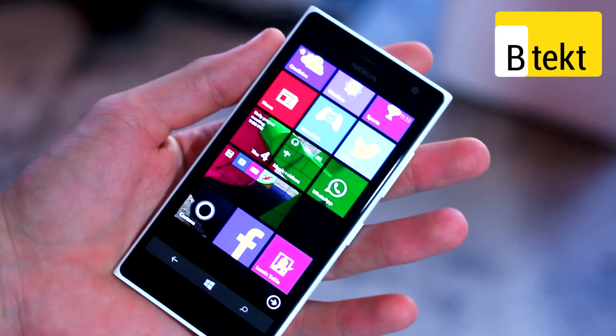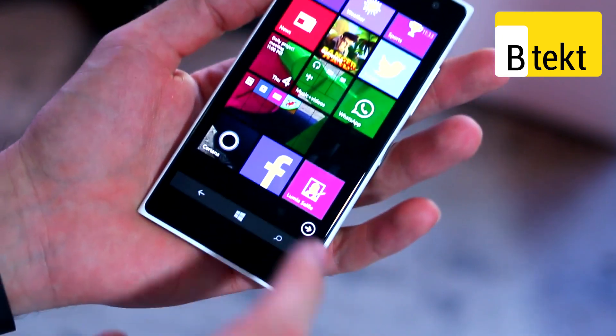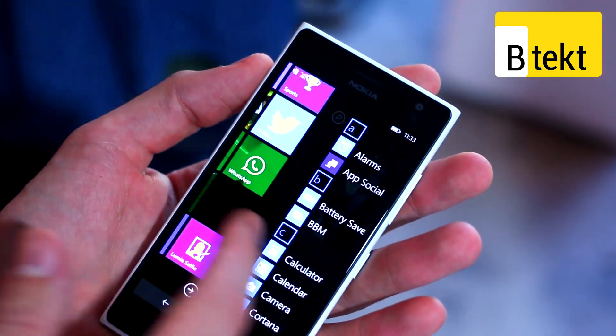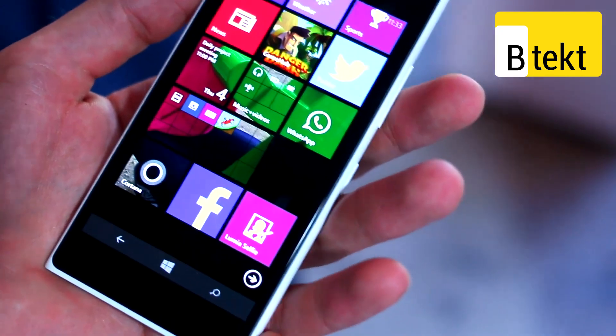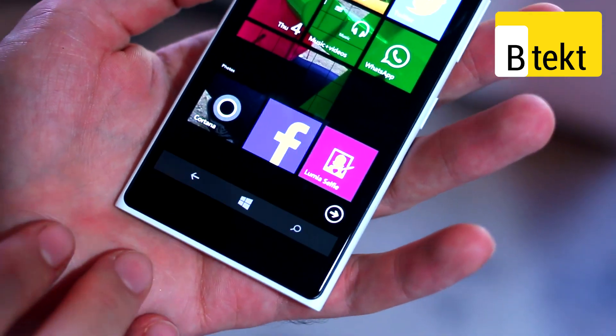If we look at the front, you can see a front-facing camera. This is a big part of the phone — a 5-megapixel front-facing camera with a Lumia selfie app. This is a very selfie-centric device. You can also see an OLED display with Nokia's ClearBlack technology, and three on-screen buttons.